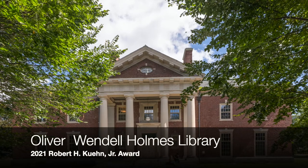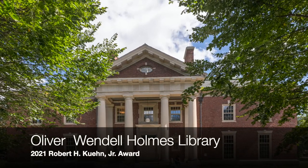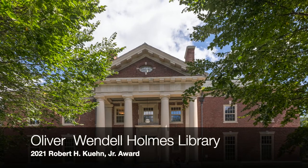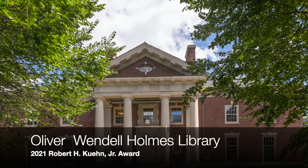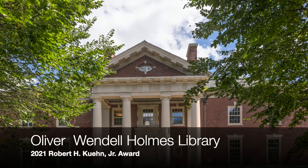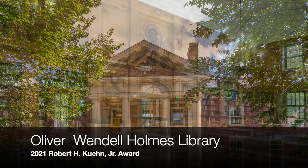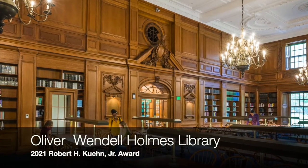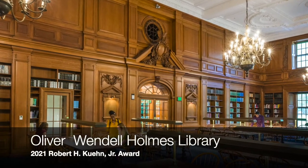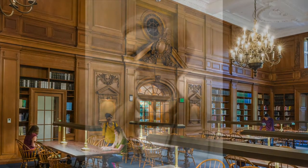The Oliver Wendell Holmes Library sits in the heart of Phillips Academy's picturesque campus and serves over 1,100 students in grades 9 through 12. The library was originally built in 1929 and currently houses over 90,000 books, archival collections, a variety of student learning and common spaces, and a basement level maker space.